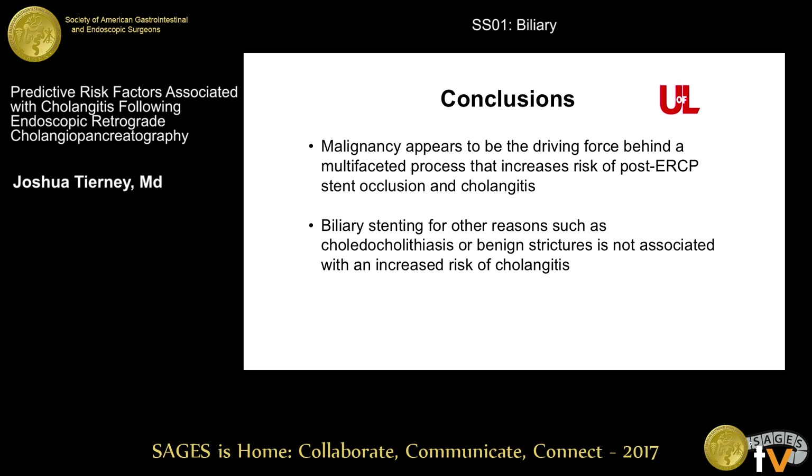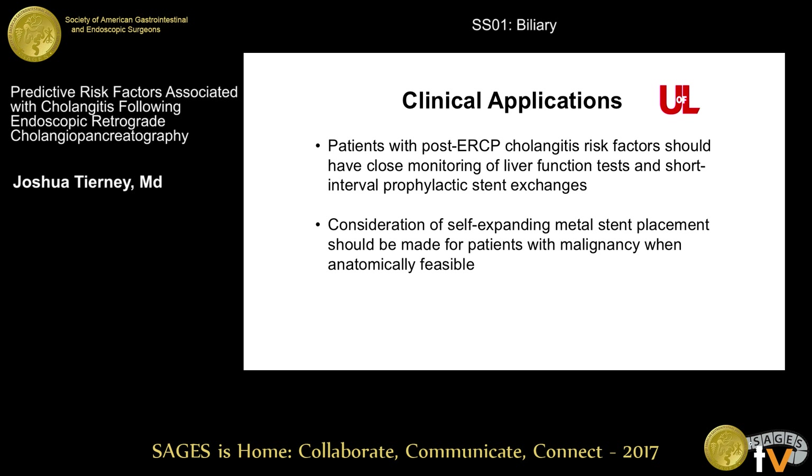In conclusion, malignancy appears to be one of the driving forces of a process that increases the risk of post-ERCP cholangitis. With malignancy, you have the requirement of long-term stent placement, sometimes multiple stents need to be placed, and a lot of these patients are malnourished with low albumin. Biliary stenting for other reasons like choledocholithiasis or benign strictures was not associated with increased risk of cholangitis. The clinical applications are that patients with these risk factors should be closely monitored with LFTs and scheduled for short-interval prophylactic stent exchanges if plastic stents are in place, and always considering placing a metal stent when someone has a malignancy and it's anatomically feasible.